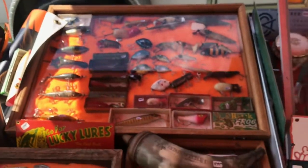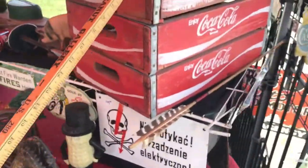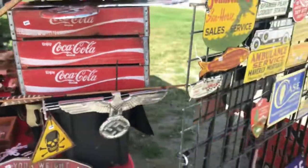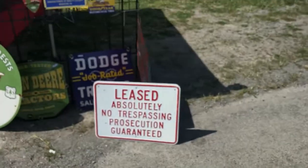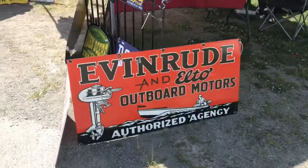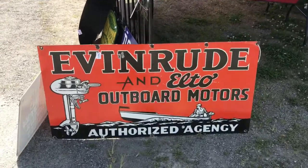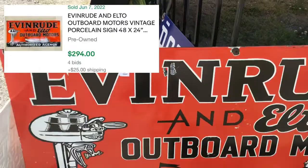Lots of lures in here, and a Coke case or something there. I'll go back and check out this Evinrude sign I saw when I was walking up. I got some boating buddies that love this thing — it has a nice porcelain sign, 1500, 1495.